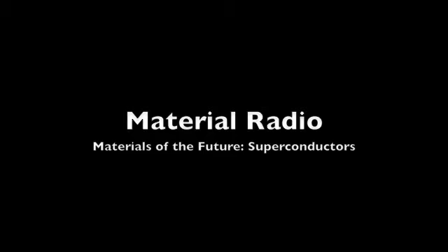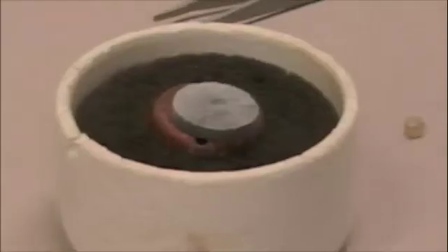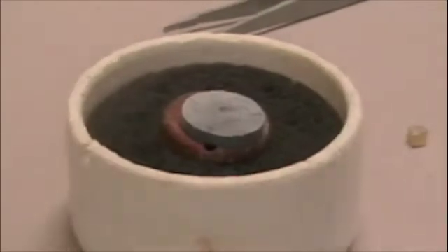So, what exactly is a superconductor? A superconductor is a material that displays very little to no electrical resistance. This property is often observed only when the material is cooled below a certain temperature. These temperatures are usually very low.